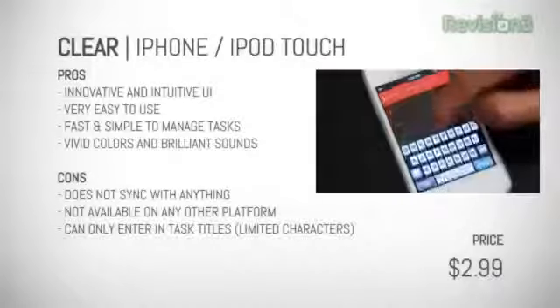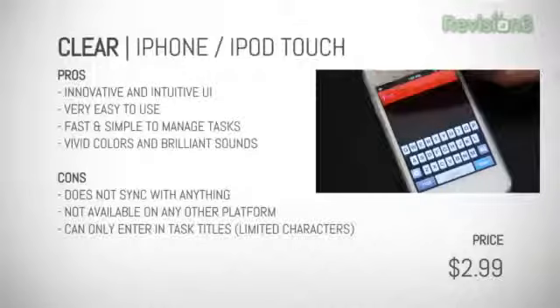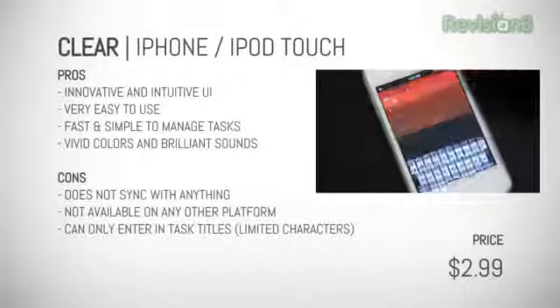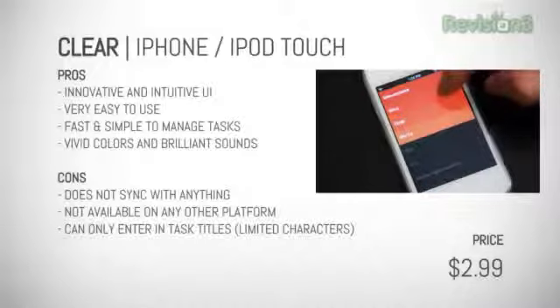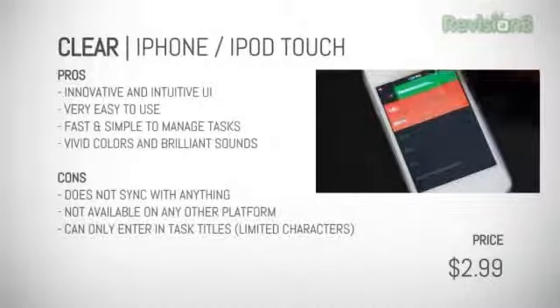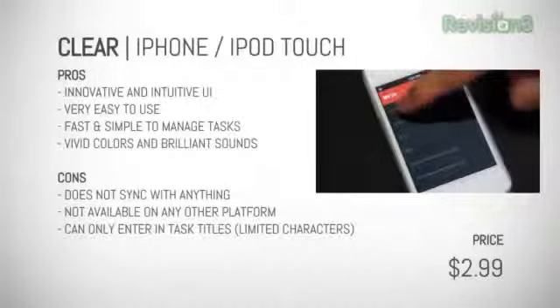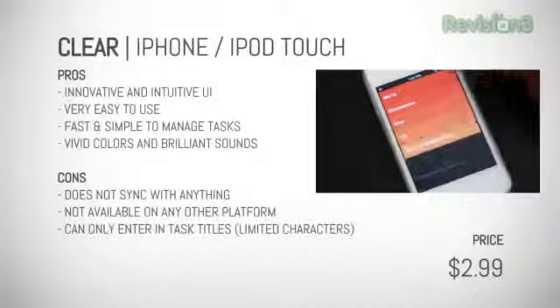Overall, Clear is clearly a winner. Its innovative approach to managing items and getting things done is fantastic. Not to mention its vividly simple graphics and quirky fun sounds are outstanding. If you don't need a multi-platform cloud-based sync-powered to-do system, then Clear will be perfect for you. But if you're like me and you need a more feature-packed to-do system, then Clear isn't really gonna cut it — which is why I give it a 3.5 out of 5 for now.